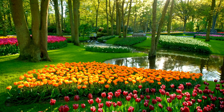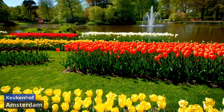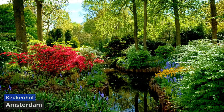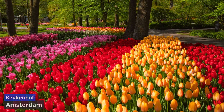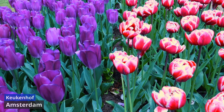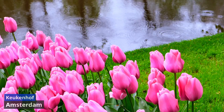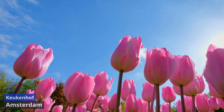Keukenhof. Often referred to as the Garden of Europe, Keukenhof is an enchanting floral wonderland located near Lisse, approximately 40 kilometers southwest of Amsterdam. Spanning over 32 hectares, Keukenhof is one of the world's largest flower gardens and a renowned showcase for Dutch bulbous plants, particularly tulips. Established in 1949, the garden opens its gates annually from late March to early May, coinciding with the peak of the spring bloom. Visitors are greeted by a breathtaking kaleidoscope of colors as millions of tulips, daffodils, hyacinths, and other vibrant flowers carpet the landscape. The meticulously landscaped gardens, themed displays, and intricate floral arrangements create a visual spectacle that captivates the senses.